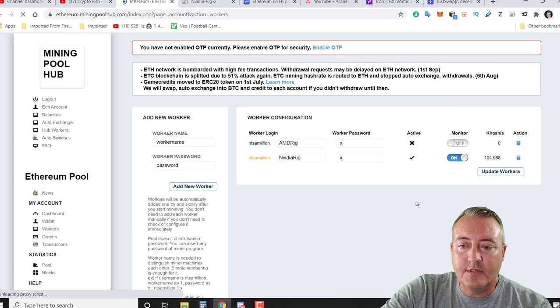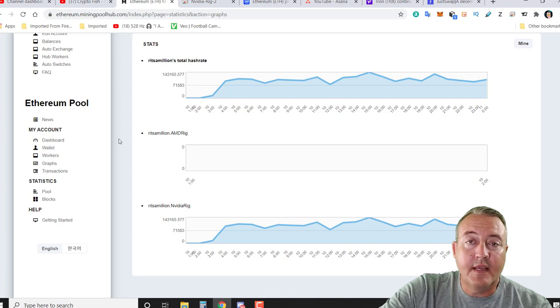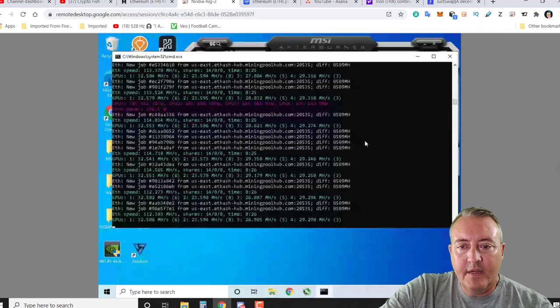We can click on Workers and this will show you your actual workers — which ones are online and which ones are not. As you can see my Nvidia rig is online and active, and my AMD rig is not — the AMD rig is actually mining NiceHash right now. Over here in Graphs, this will show you a graphical representation of your hash rate over however many days you've been mining on the pool — this would be your combined hash rate if you have multiple rigs, but I'm only mining with my Nvidia rig.